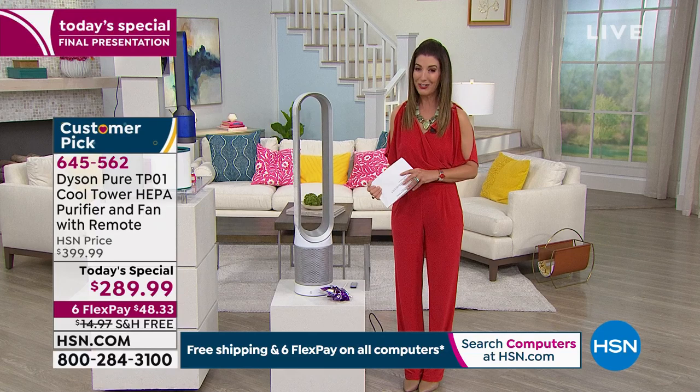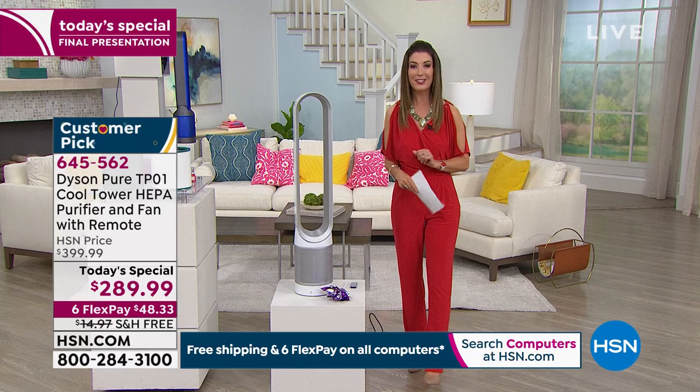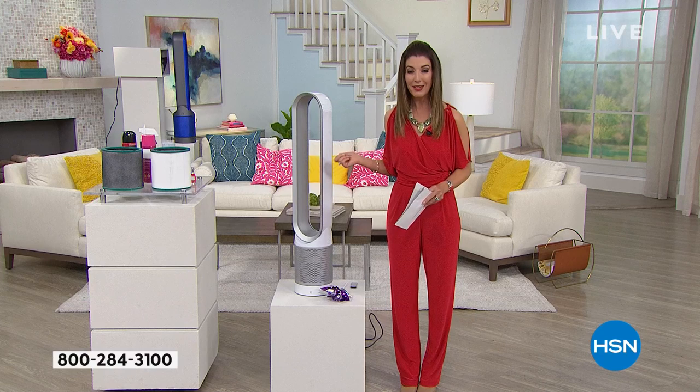Another great place to put an air purifier is where you sleep. If you're waking up with a stuffy nose or maybe a little headache, there's a reason — it might be the allergens in your air. Take a listen to Gemma's home tour.